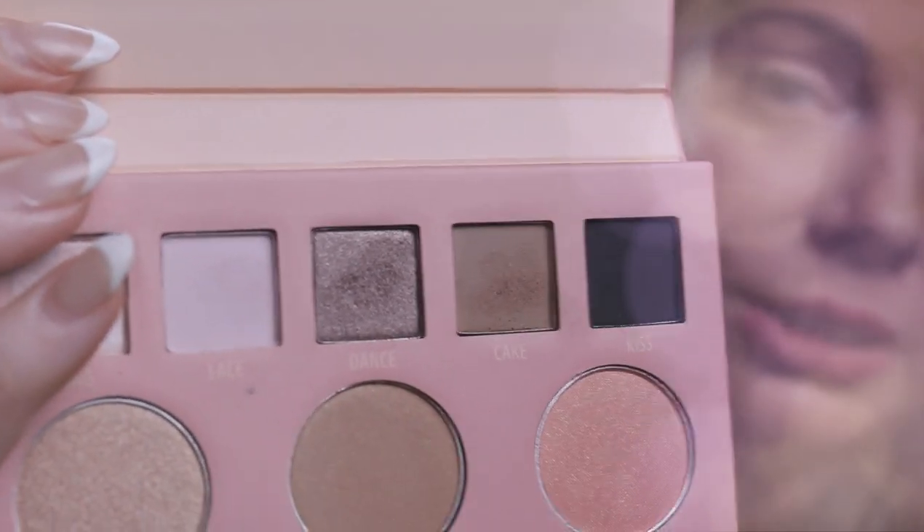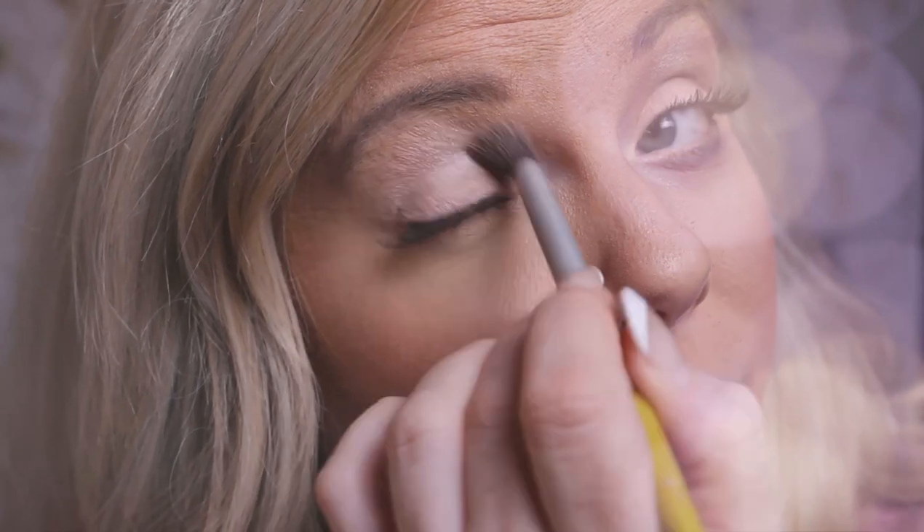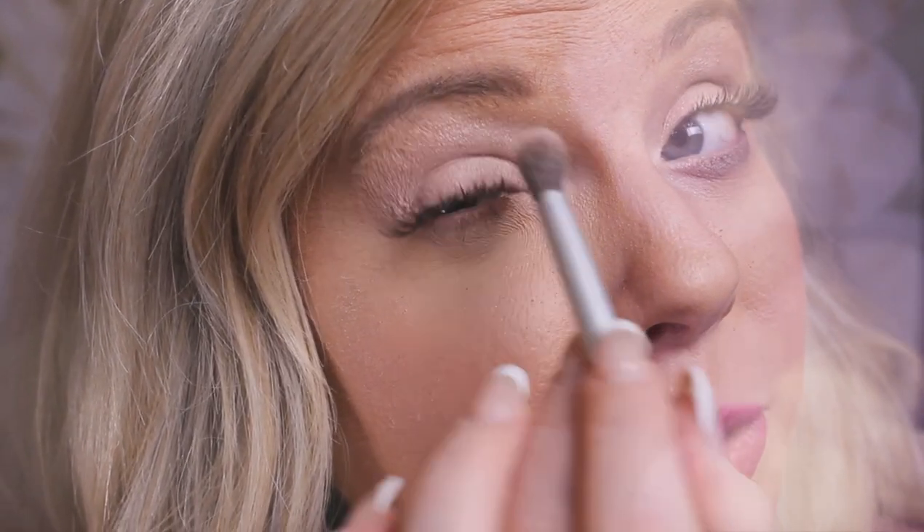Now we're going to go for a more subtle look — this is great for bridal showers, indoors and outdoors. We're going to start with this lighter shimmer and just take our finger and tap lightly over the eyelid. This is going to be a lighter look, keeping the colors very even in tone. I'm going to use this darker purplish blush color, and I always like to add a little bit of brown to give it that natural color. Going right through the crease to add dimension — blend, blend, blend!